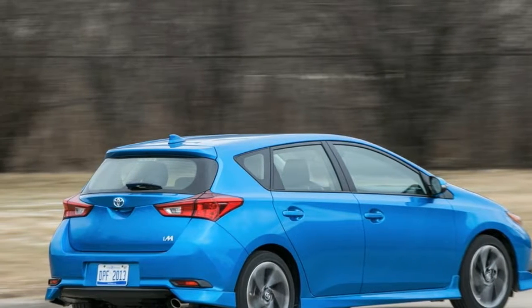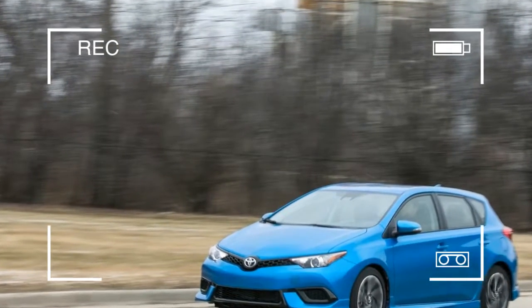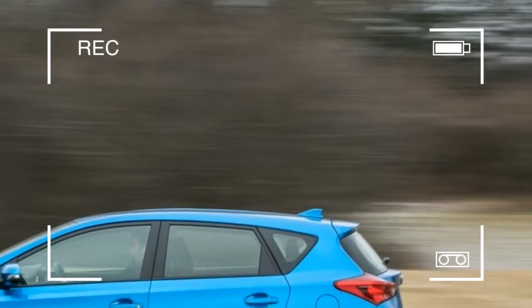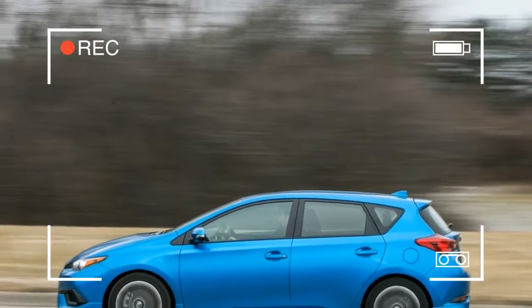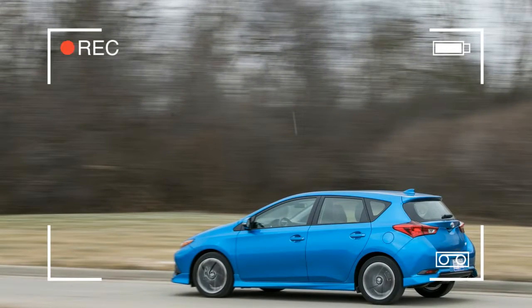These include an aero body kit, the 7.0-inch touchscreen, and active safety tech such as automated emergency braking. Apart from that, Toyota's hip hatchback is a one-size-fits-all model with minimal options.